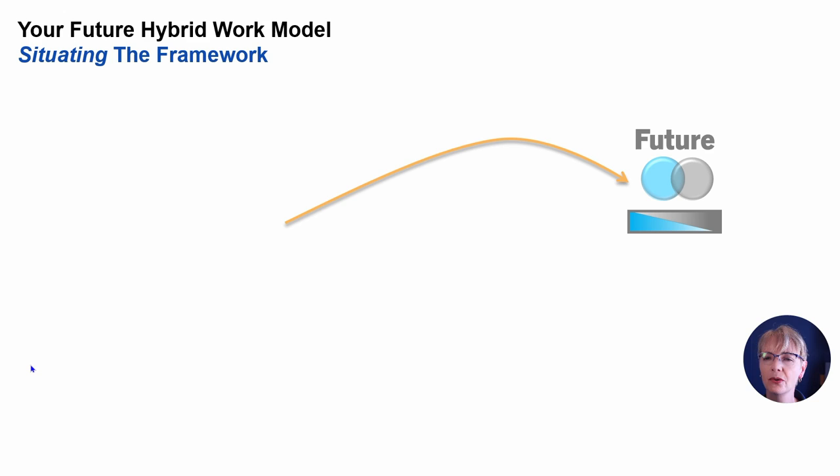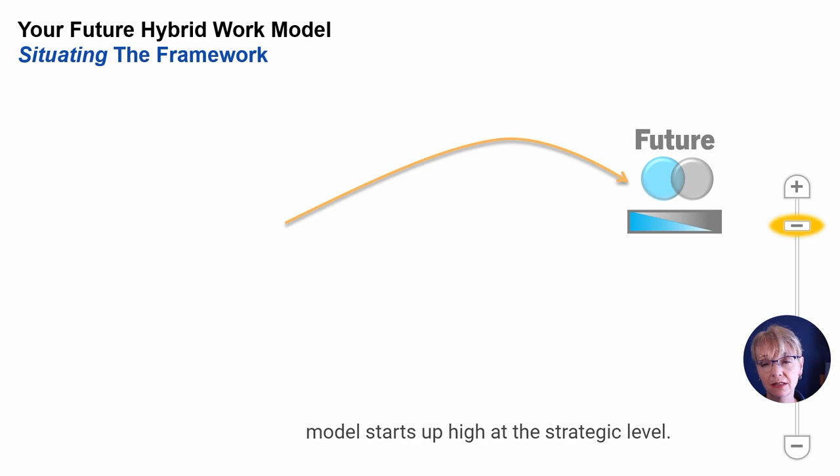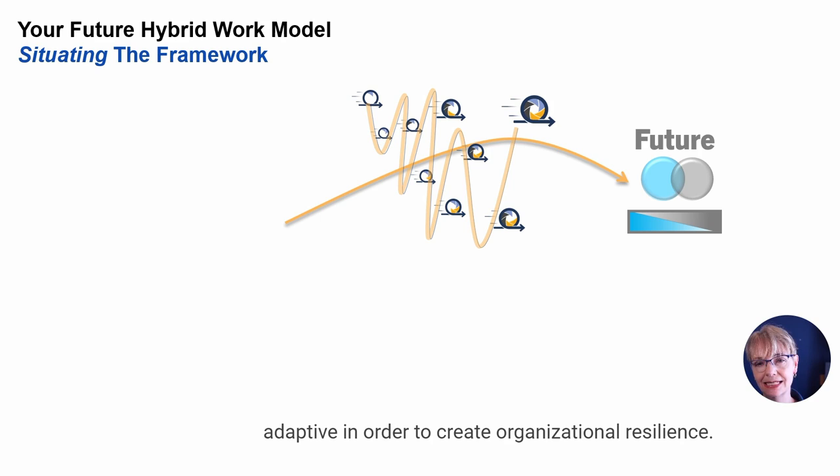Where have we come from? In number one, the introductory video, I said that the path towards building a future hybrid model starts up high at the strategic level. It's iterative and it requires that vital strategic capability for the future: building and being adaptive in order to create organizational resilience.